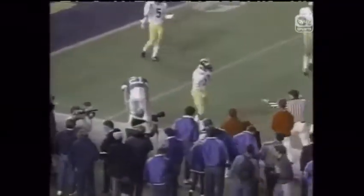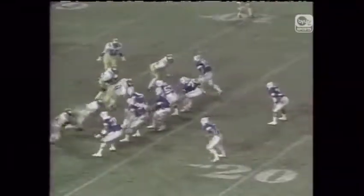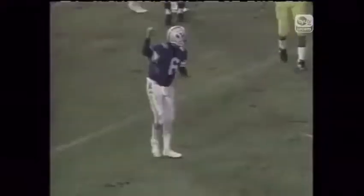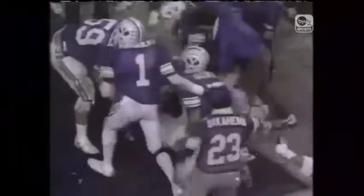Bosco to throw — here it comes, incomplete to Kelly Smith. They've got plenty of time to go their way. Third down play — Bosco looking, scramble, throws it — Touchdown! Kelly Smith. There's a flag down. Touchdown is a signal — BYU says it's a score. Robbie eluded the rush and hit Kelly Smith, and Kelly had a tough one to catch.